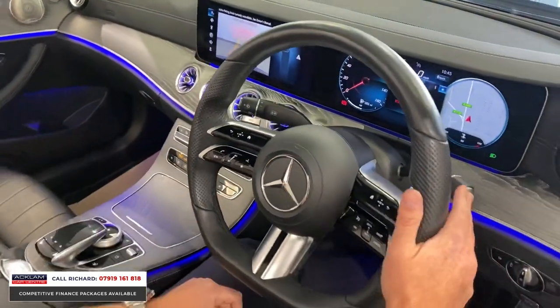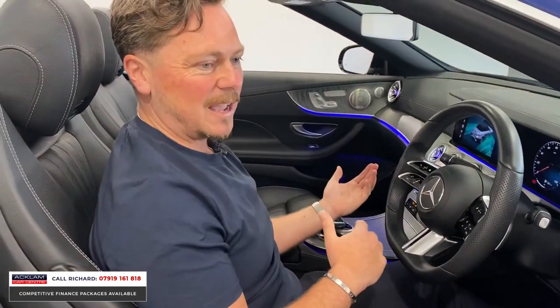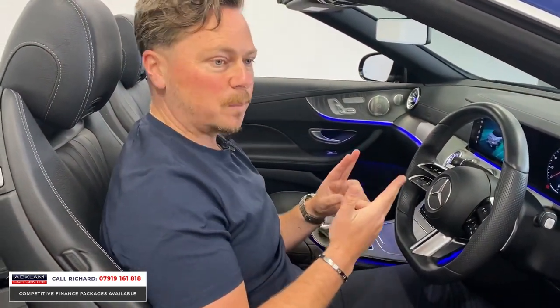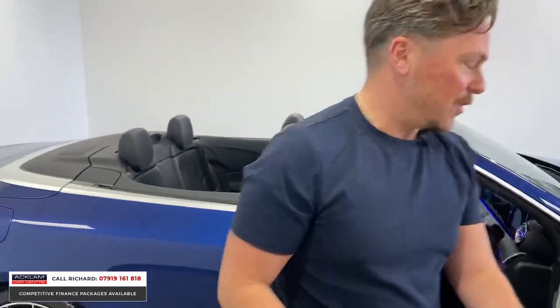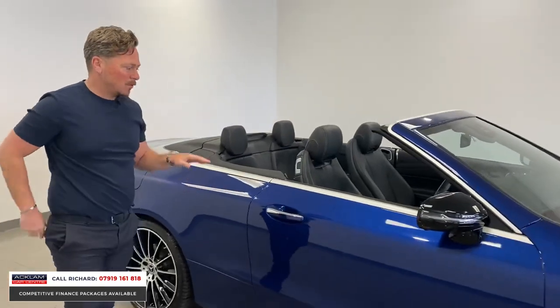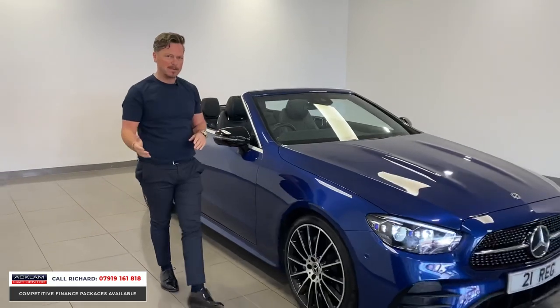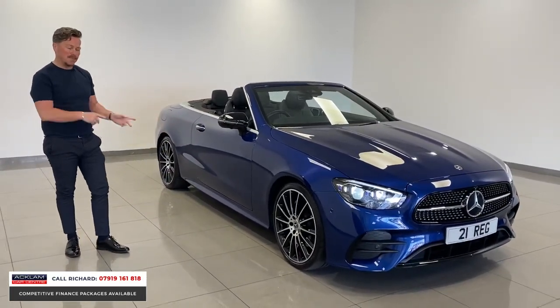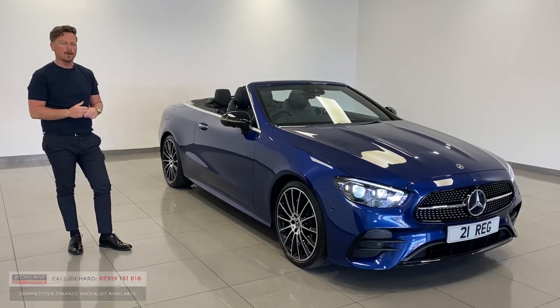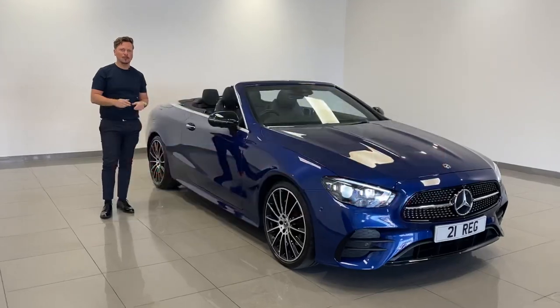This car has covered only 6,000 miles — as you'd expect, it's lovely inside and out, with brilliant performance and fuel economy. It's a luxury convertible with everything: keyless start, keyless entry, lane departure, adaptive cruise, and the full Premium Plus and Night packages. What a phenomenal car — Brilliant Blue, unbelievable condition. Thanks for watching.